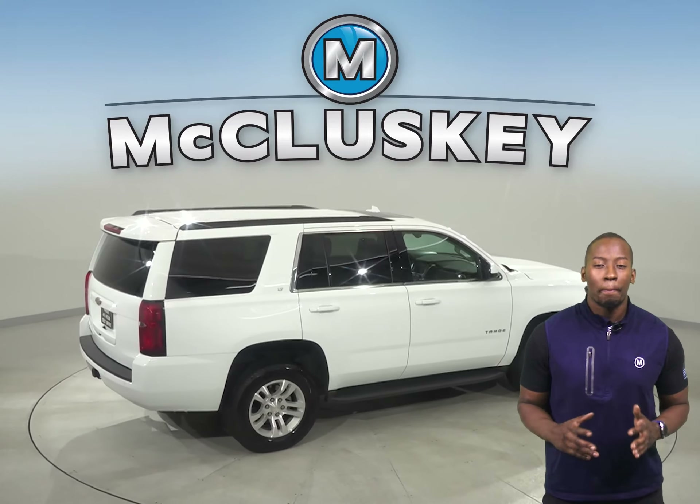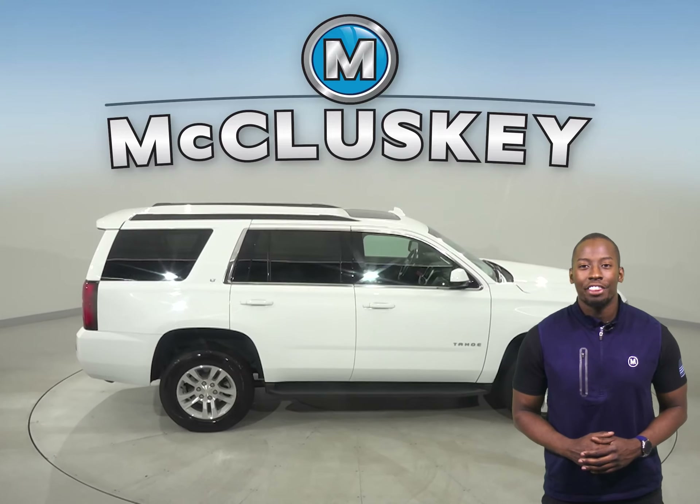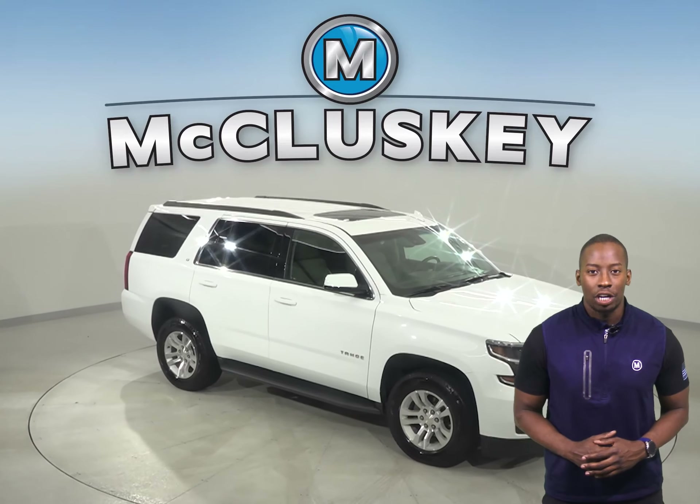This Tahoe is built for maximum comfort — there's even a rear entertainment system, and underneath the hood this SUV has a V8 engine with a 6-speed automatic electronic transmission with overdrive.